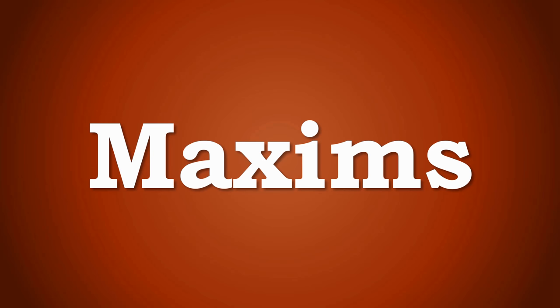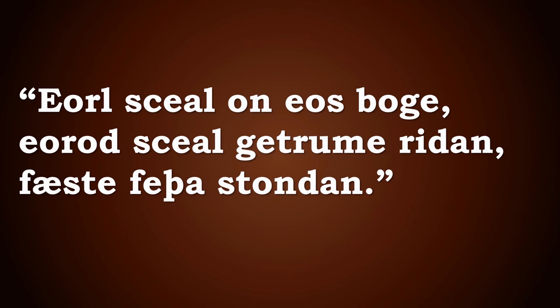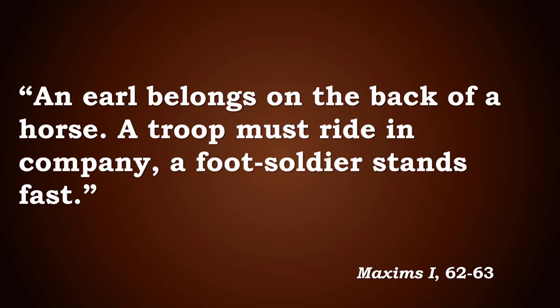There is also a famous Old English maxim, Maxims 62 to 63, which reads: 'Eorl sceal on eos boge, eorod sceal getrume ridan, fæste feþa stondan' — translating to: 'An earl belongs on the back of a horse, a troop must ride in company, a foot soldier stands fast.' This can be interpreted in a number of ways, and the traditional historiography of Anglo-Saxon cavalry is that there wasn't one.